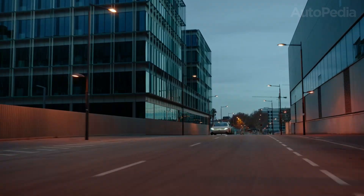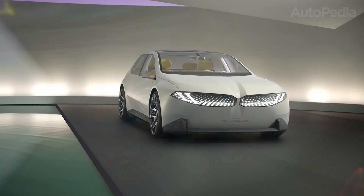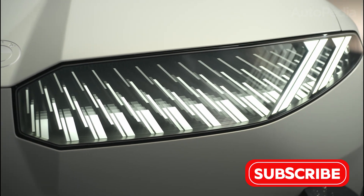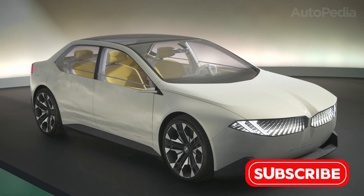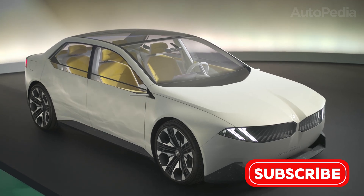Its exterior shrugs off ornamentation — a few bold lines, wide stance, laser-like headlights, and the now-famed panoramic-vision glass roof. Big windows fill the minimalist, lounge-inspired interior with light. The dashboard hosts two prominent digital displays fused with an AR head-up unit that merges real and virtual worlds for seamless info delivery.